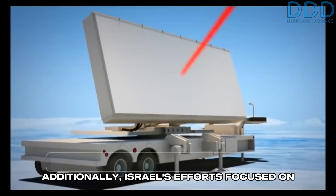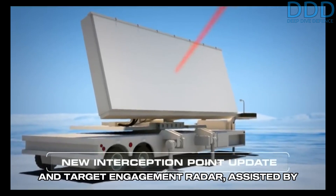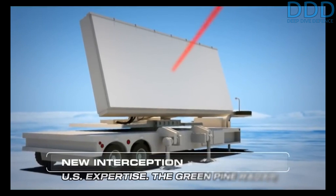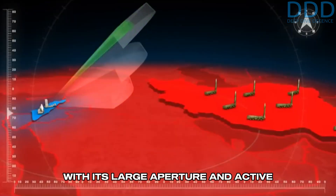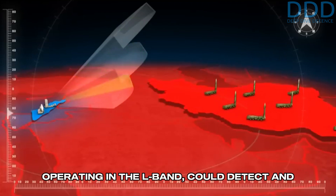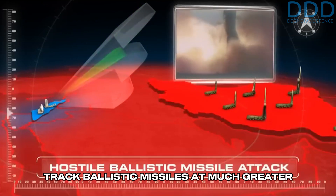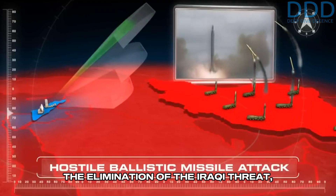Additionally, Israel's efforts focused on developing the Green Pine Early Warning and Target Engagement Radar, assisted by U.S. expertise. The Green Pine Radar, with its large aperture and active electronically steered array (AESA), operating in the L-band, could detect and track ballistic missiles at much greater distances than the Patriot radar.